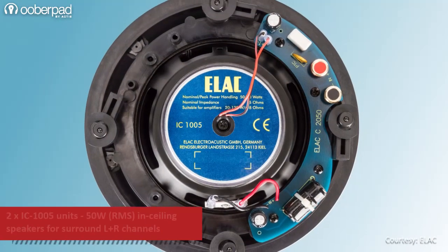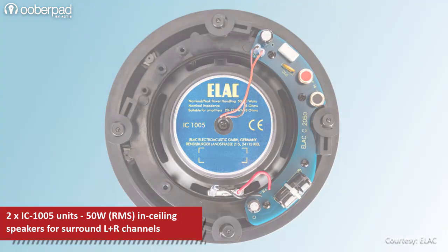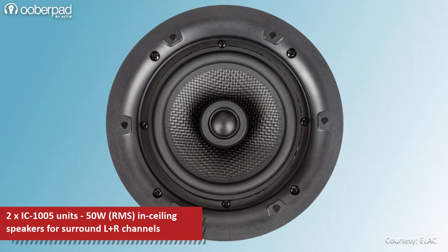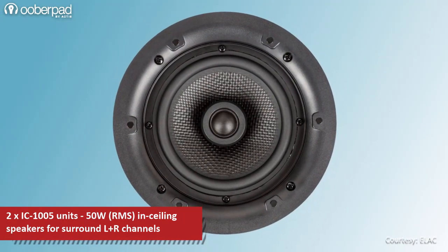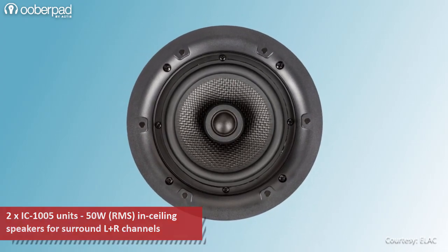The package also includes two units of Elac IC1005 as surround speakers. The two-way rear side open speaker incorporates a 5-inch mid-bass woofer and a 20mm domed tweeter to deliver up to 50W RMS output.